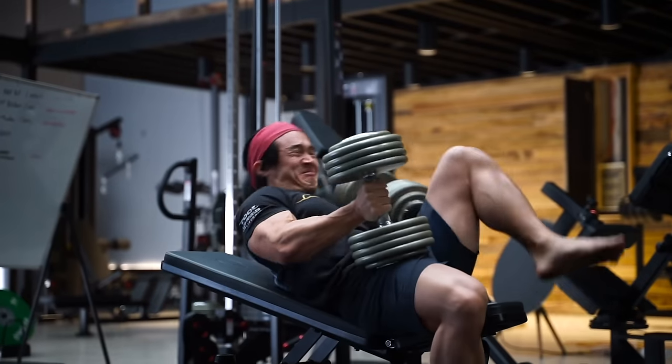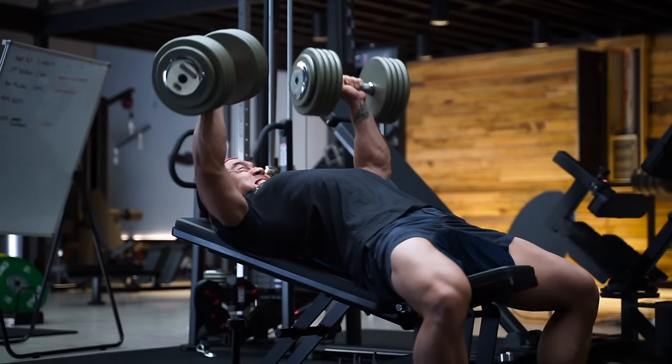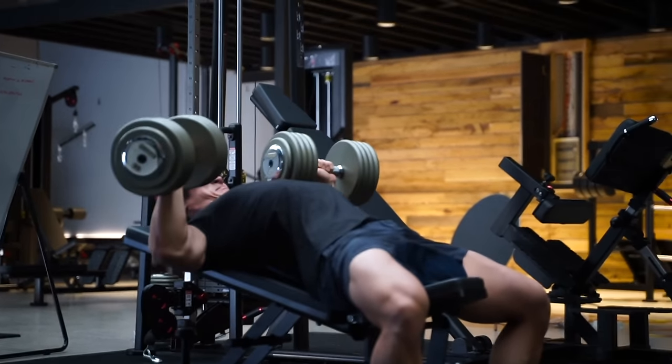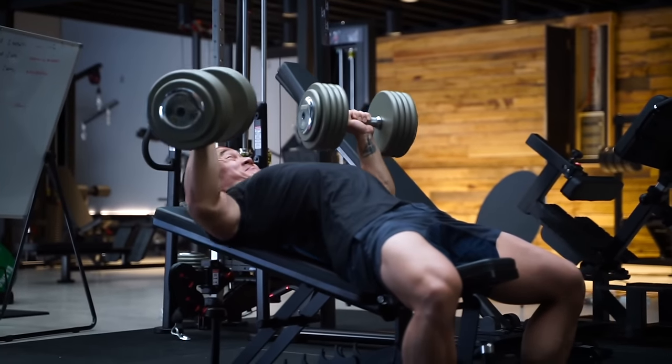Exercise number one is the low incline dumbbell press. There are a few things that make me prefer these over any other type of pressing. Chances are if you're currently training chest, you're probably incorporating a press of some sort — whether it's a flat press with a barbell, a decline dumbbell press, or maybe even a dip, which could also be considered a pressing movement. So why do I like the low incline dumbbell press so much?